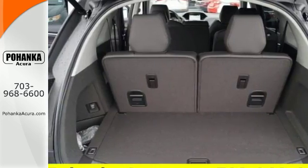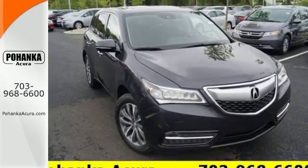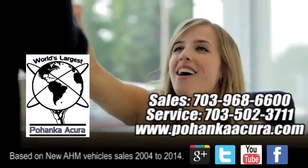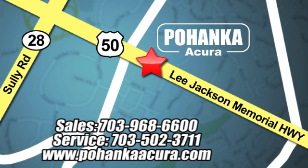Make the smart decision. Make this MDX yours today. Pohenka Acura is a great place to buy a car. We're conveniently located at 13911 Lee Jackson Memorial Highway, Route 50, in Chantilly.